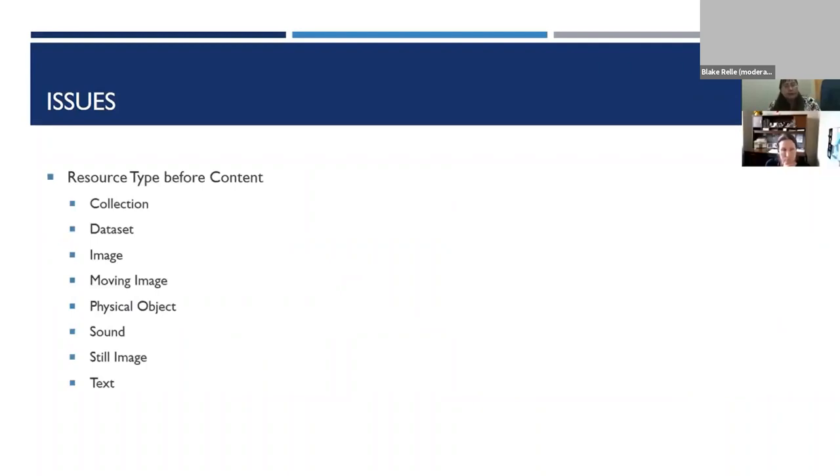The existing structure places resource type before content. While this structure is sometimes useful — for example, when I'm just looking for a photograph to illustrate something and want to browse through a whole bunch of photographs — on the whole I believe this is not the most useful approach for most of our users who are interested in the content. This was a nagging issue that I wanted to do something about, but it was difficult to find the time to address it.